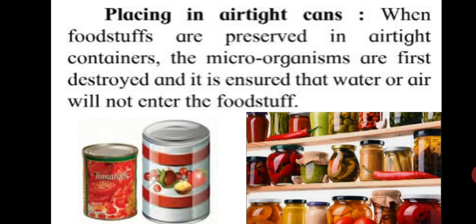Next is placing in airtight cans. When foodstuffs are preserved in airtight containers, the microorganisms are first destroyed, and it is ensured that water or air will not enter the foodstuff. To preserve foodstuff, the microorganisms in them should be destroyed and placed in conditions in which the microorganisms will not grow again. You can see how the jars are kept on the shelf in the picture. In this way, you store food for using it over a longer duration.